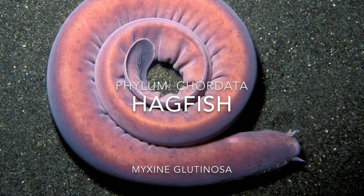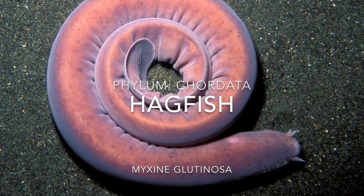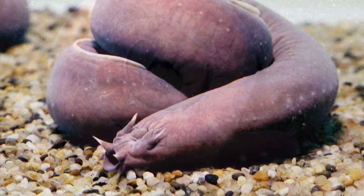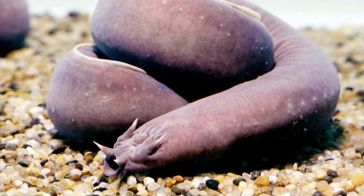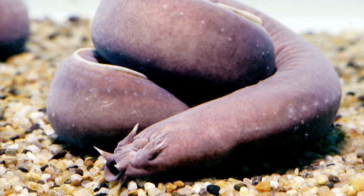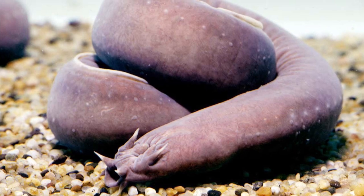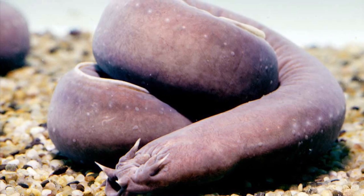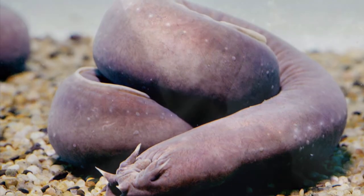Today let's dive into the hagfish, also known as Myxine glutinosa. The hagfish is a jawless fish — yes, it is a fish — although it looks like an eel, much like the sea lamprey, which is another jawless fish. Hagfishes are under the class Myxini.